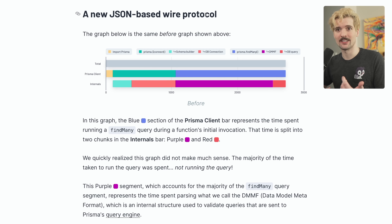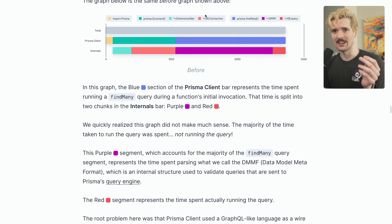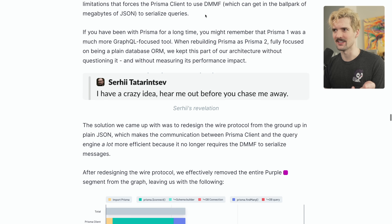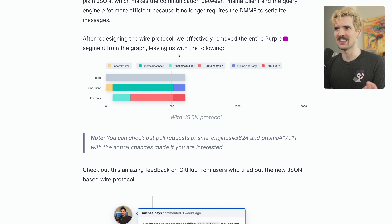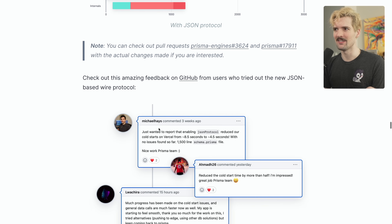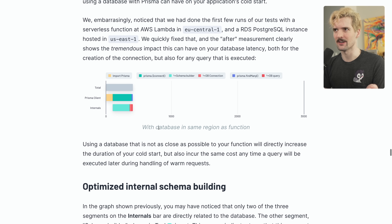Thankfully, they recognized that and rewrote the protocol in JSON. It wasn't even too big a lift — obviously not easy, but they linked the PR where they made the change, and the resulting performance difference is hilarious. Just from that change alone, we saw a gigantic reduction. Absurd. And obviously they made lots more small changes throughout, which you can scroll through the article to read about.